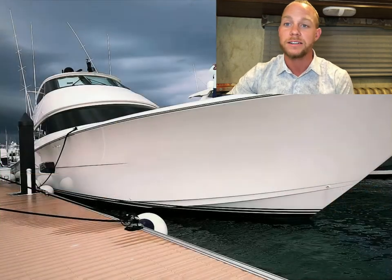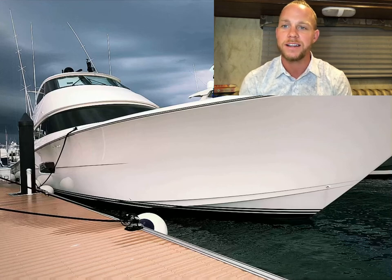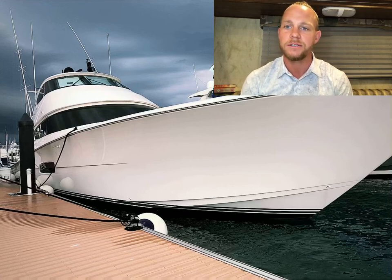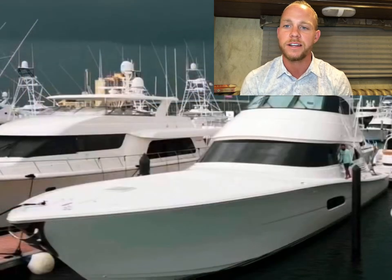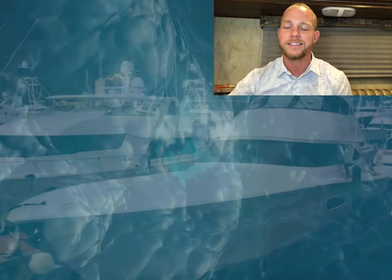Again, brought to you by Joey with Immaculate Marine Detail. Thank you Joey, and hope to do more work with him in the future. Contact him if you need any yachts cleaned, buffed, or waxed — he does it all. Don't forget to like, subscribe, share, and comment. Let me know what you think of this video and I'll put all of your recommendations to good use for the next one — hopefully a little more in depth with a little bit more time on the next yacht. Thanks for watching.